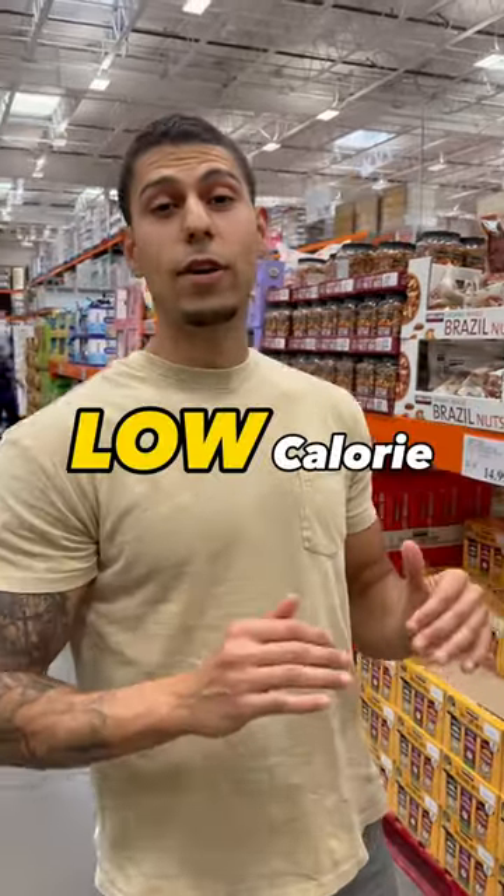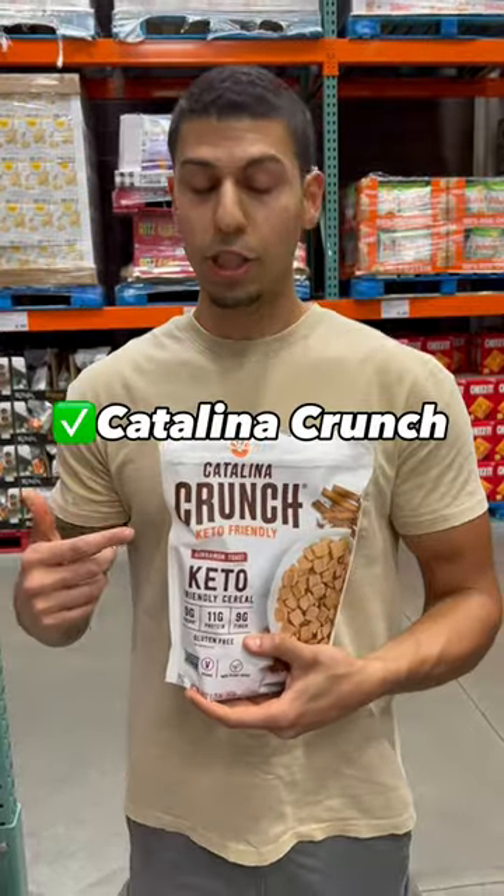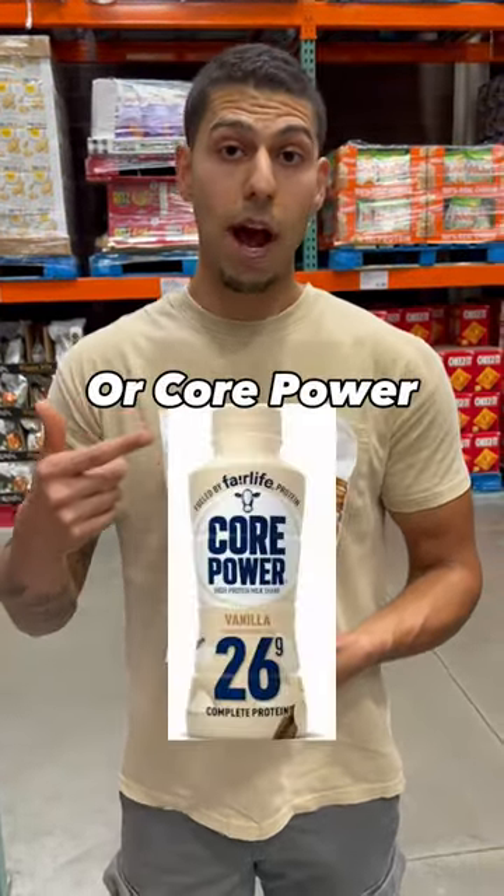If you're at Costco right now, we're doing low-calorie, high-protein breakfast options if you're always on the go. Catalina Crunch, and we're going to make it better — almond milk and mix it with your favorite whey protein or Core Power.